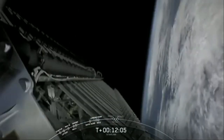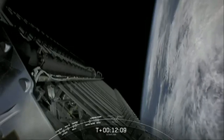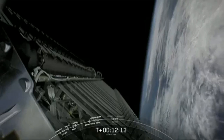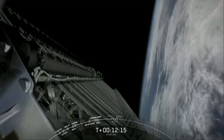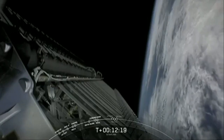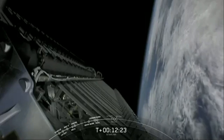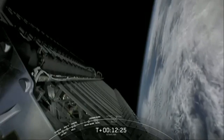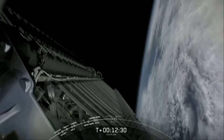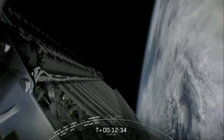Welcome back to the webcast for this 11th Starlink mission. We had an on-time liftoff from Cape Canaveral, and everything is looking nominal for our second stage. We are carrying 58 Starlink satellites as well as three rideshare satellites for our customer Planet. We're about 10 seconds away from the first of three deployments for those Planet SkySats.